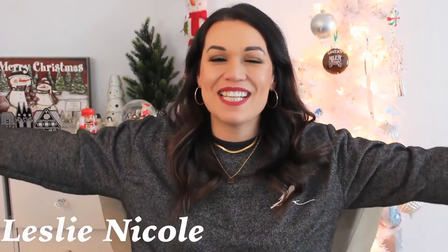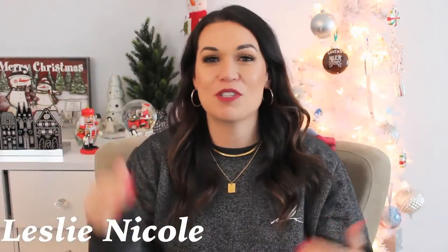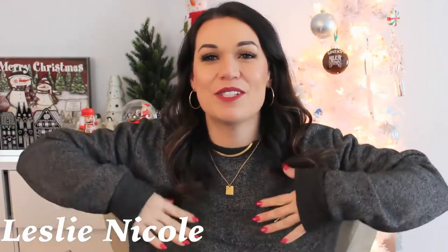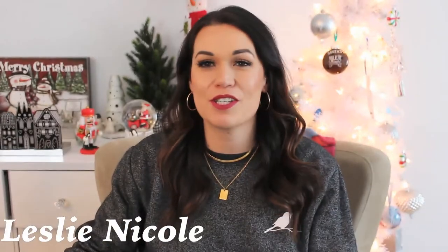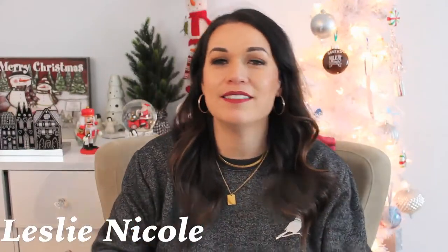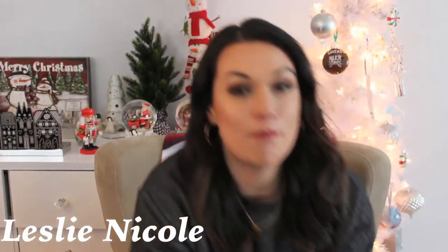Hey guys and welcome back to my channel! If you're new here, welcome. My name is Lessa Nicole. Thank you so much for clicking on this video — I really do appreciate it. Today we are doing an unboxing! I'm so excited for this one, you guys. It is a good one. So make sure you guys are subscribed and notification bells are on. It is an amazing box by an amazing market.